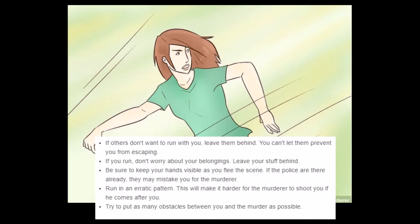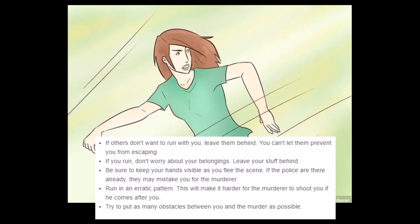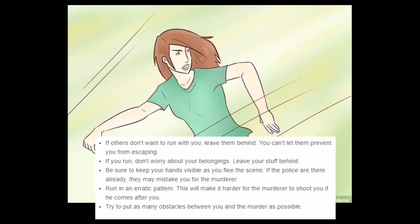Jeez. 'You can't let them prevent you from escaping.' It's dark — that's a little wow, okay. It's like, screw you guys, I'm not dying here today. 'Be sure to keep your hands visible as you flee the scene. If the police are there already, they may mistake you for the murderer.' Don't run with your hands in your pockets. 'Run in an erratic pattern — this will make it harder for the murderer to shoot you if he comes after you.' Or it'll just make it easier to catch you.